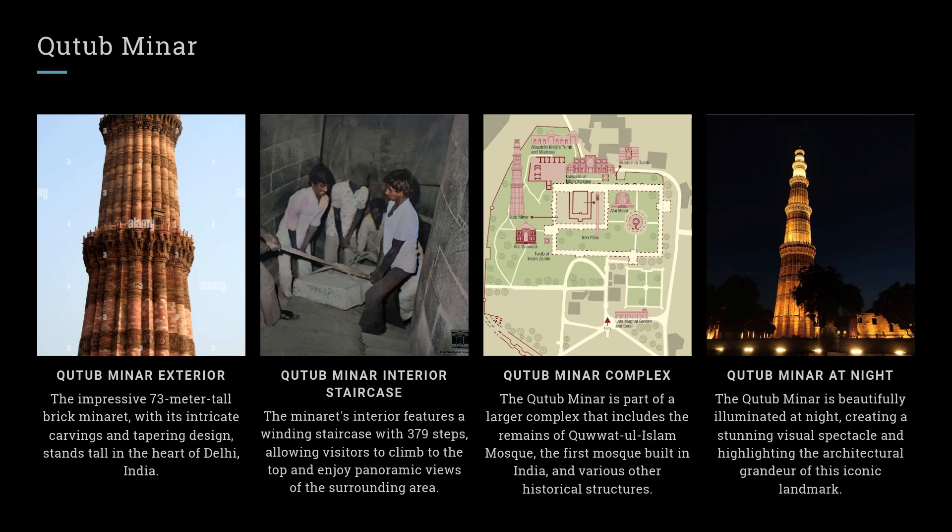Qutub Minar at Night. The Qutub Minar is beautifully illuminated at night, creating a stunning visual spectacle and highlighting the architectural grandeur of this iconic landmark.